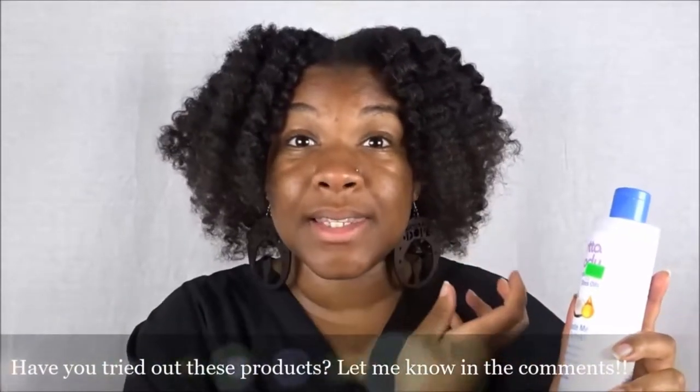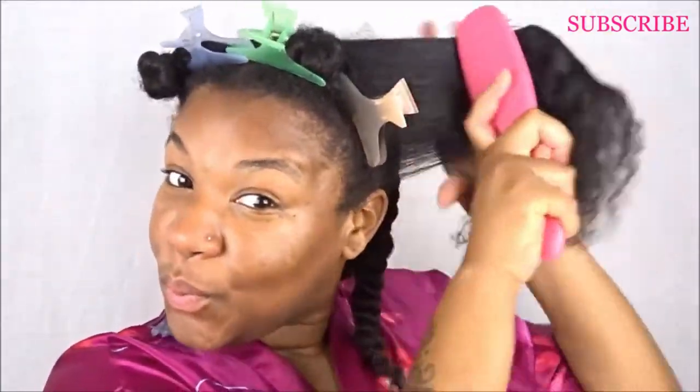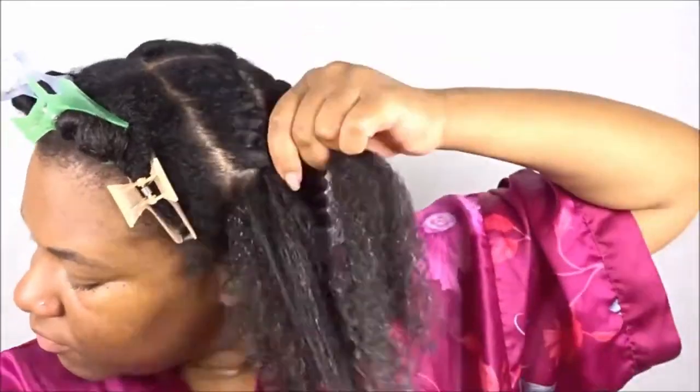Moving on to the Lotta Body Curl Activator Cream — as you can see, my hair is a little bit more shrunken up on this side, and my hair usually hangs more on the right side. This product is a lot lighter, which means it gives hold but it's like a softer hold. It provides a lot of moisture to your hair throughout the week. My hair is soft and lighter on this side. It feels lighter — and it even sounds lighter. If you listen to your hair after applying a product, you can tell whether a product is drying your hair, too heavy, or if it created product buildup. You can really start to understand your natural hair if you just pay attention.